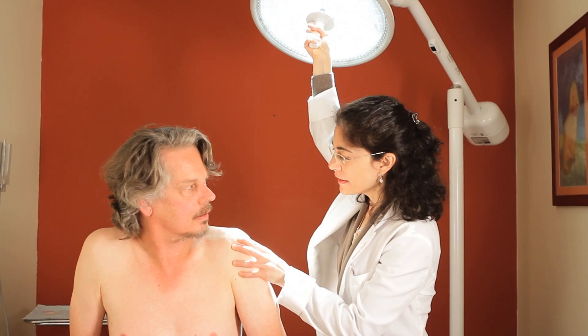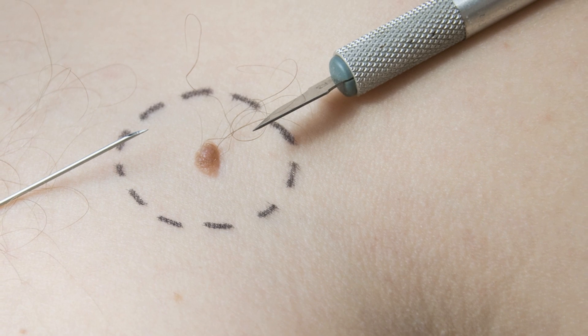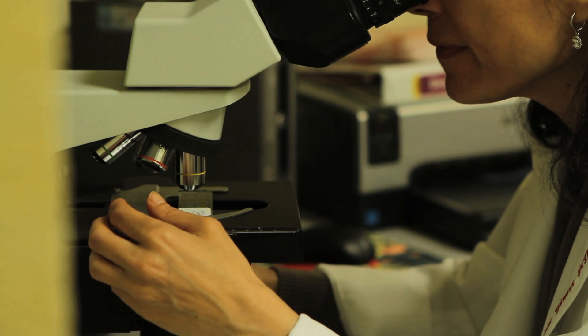In a skin exam, we look thoroughly at all the moles on a person's body from their head down to their toes. If we're not sure about a mole or we're suspicious of a mole, we will do a biopsy, which means we take a sample of it for the lab and they will look at the mole under the microscope to see if there are any unusual cells there.